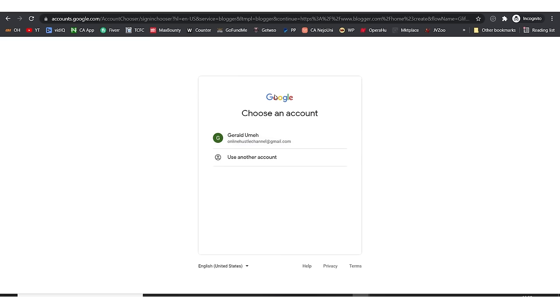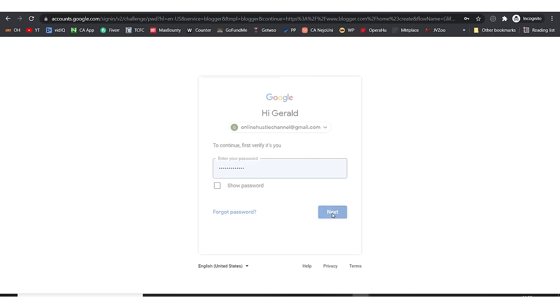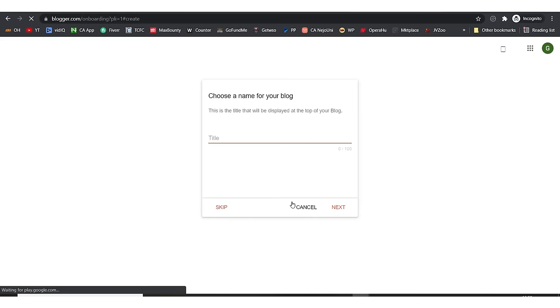It says we should choose our Gmail account. In your own case, you're going to be choosing your own account. I'm putting my password right here and hitting next. It says we should create our blog now. The first thing we need to do is choose a domain name.